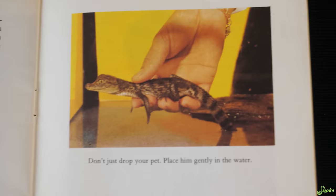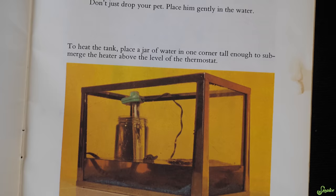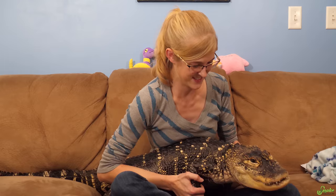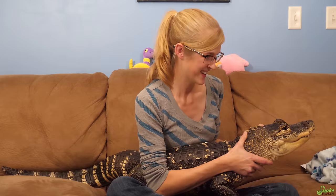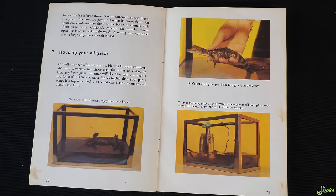The next picture says 'Don't just drop your pet — place him gently in the water.' Well, at least they're not telling you to drop him. For heating the tank: 'Place a jar of water in one corner tall enough to submerge the heater above the level of the thermostat.' So basically they're heating a jar of water which slowly radiates heat into the caiman water — it could technically work, but only if you have about a gallon of water like they show.